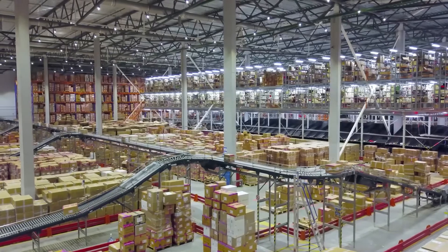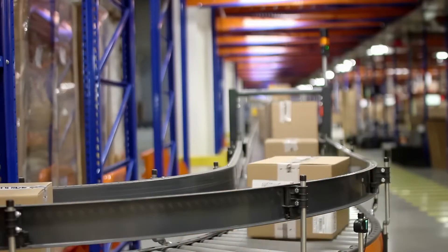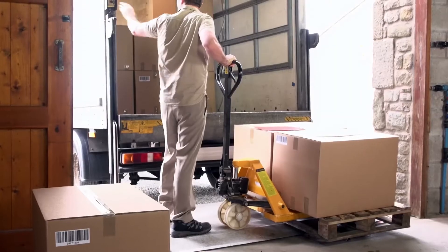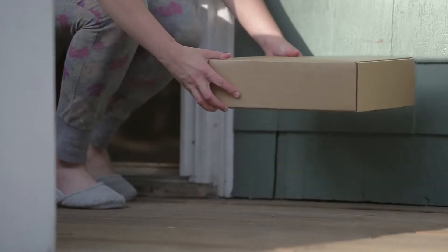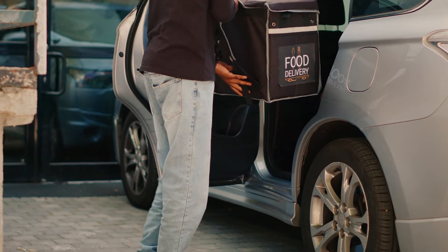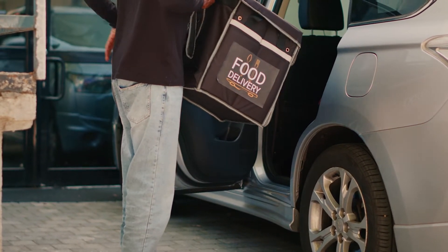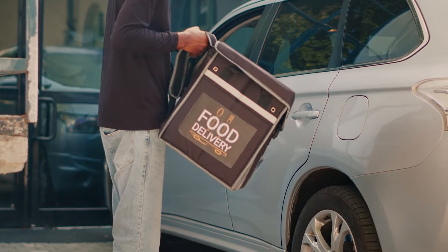For last-mile delivery, which accounts for more than half of total shipping costs, NVIDIA cuOpt reduces miles driven and accelerates delivery times without sacrificing quality. It achieves this even when scaling to hundreds of orders. cuOpt allows customers to tune and set their own solver time independent of the number of tasks or locations, optimizing routes with acceptable solution quality in seconds.